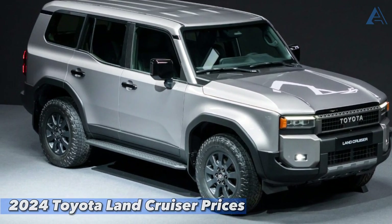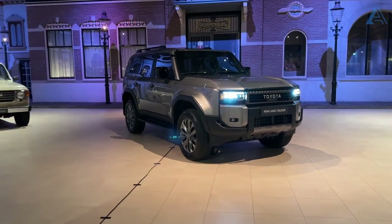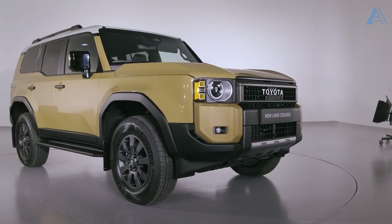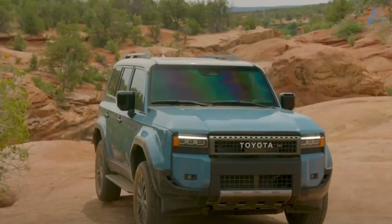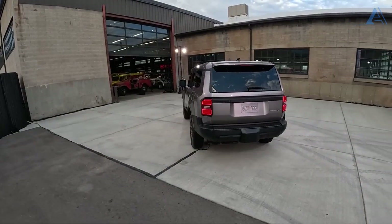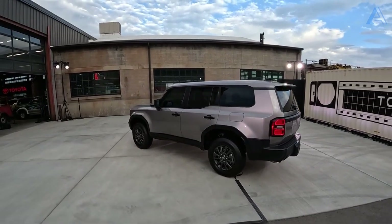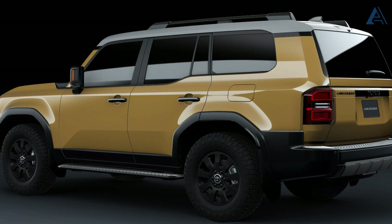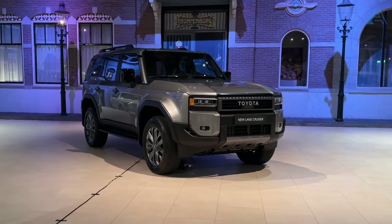2024 Toyota Land Cruiser Prices. The Land Cruiser is back on the scene. Cast your mind back to the last time it graced the U.S. market — a jaw-dropping $87,030 was the price of admission. But Toyota is setting the stage for a showstopper this time around, with a starting price firmly anchored in the mid-$50,000 domain — a pricing plot twist as sharp as the Land Cruiser's more compact silhouette and intimate five-seat interior.